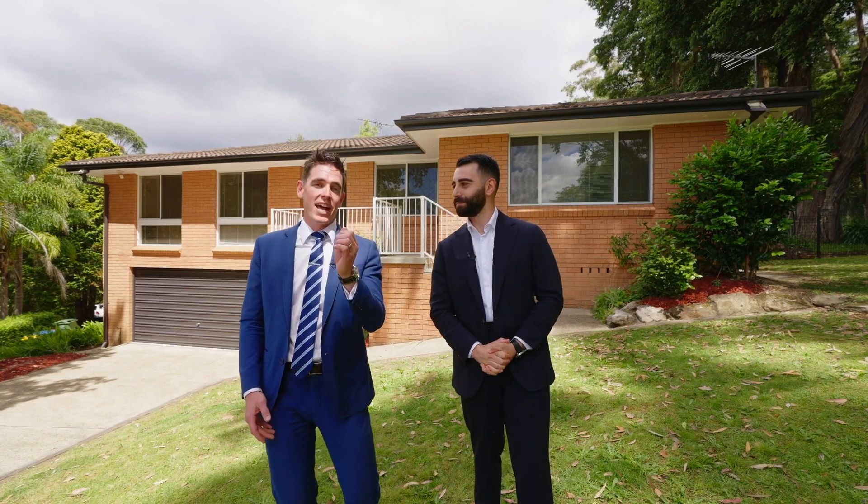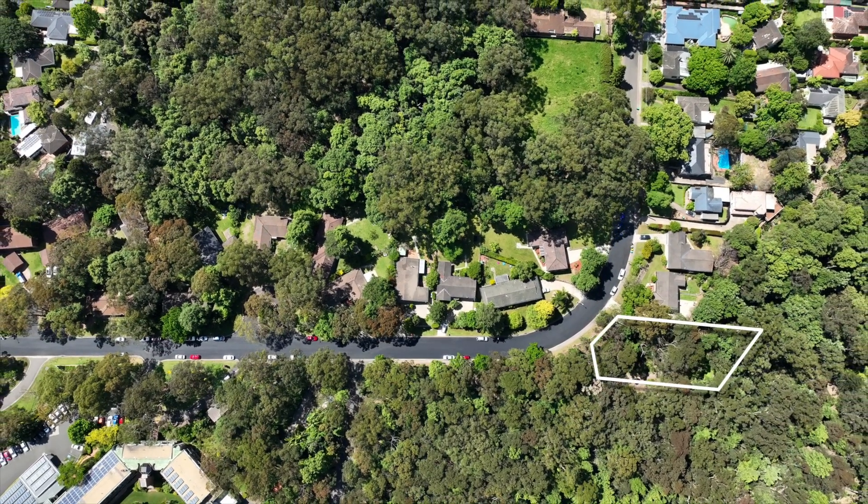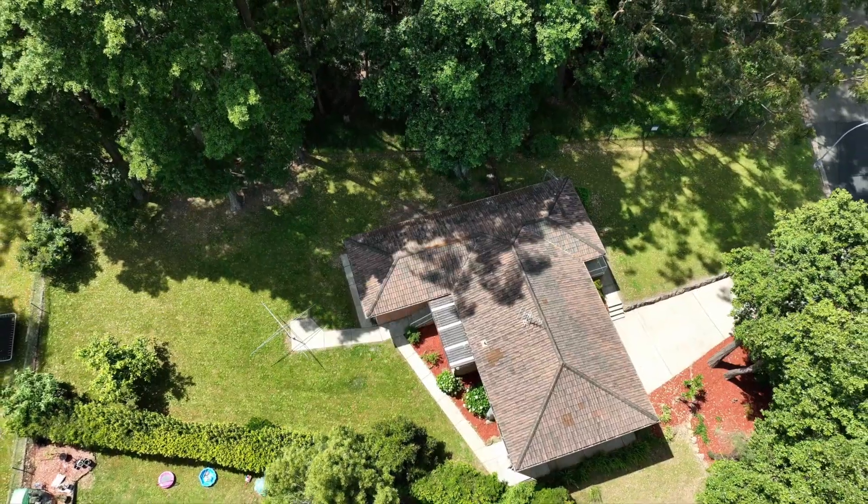The exciting thing about this is that we're going to have a block of land with a one dollar guide and a one dollar reserve. So if you're interested in buying a house to live in or a block of land to create something on, make sure you head on down to one of our auctions on Thursday December the 1st. Look forward to seeing you there.